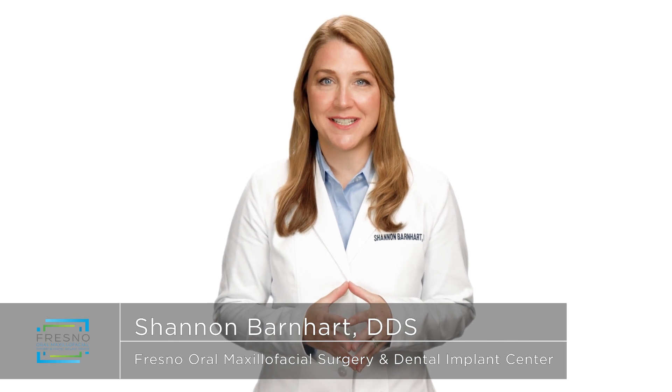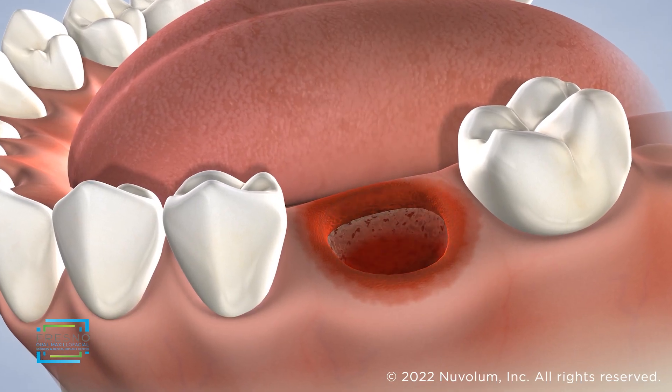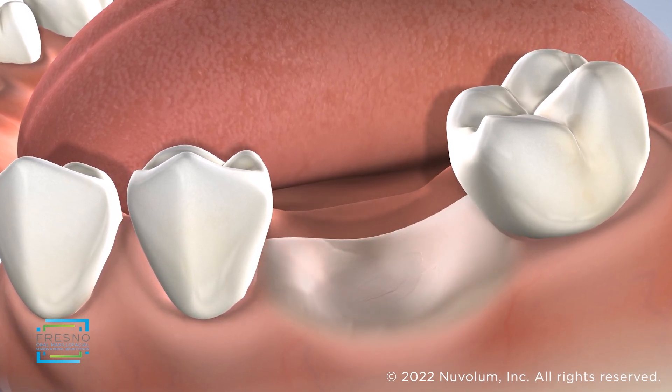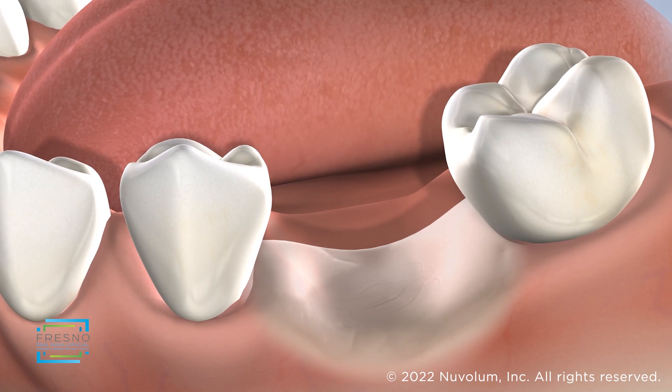Healthy teeth in your mouth stimulate the jaw bone through daily activities such as eating and chewing. When a tooth must be removed and it is not replaced, the bone at the site and the adjacent teeth are at greater risk for bone loss that can make future dental implant placement difficult.